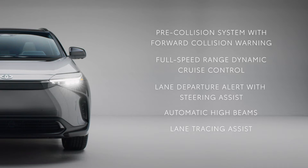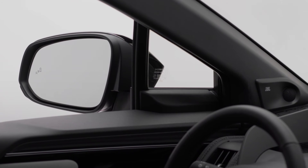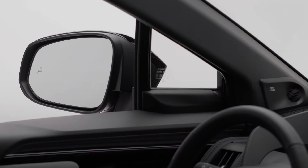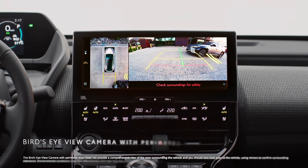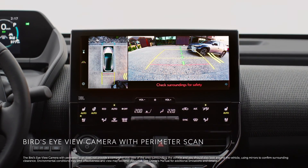The BZ4X also comes standard with eight airbags and available features such as blind spot monitor with rear cross-traffic alert, and bird's eye view camera with perimeter scan.